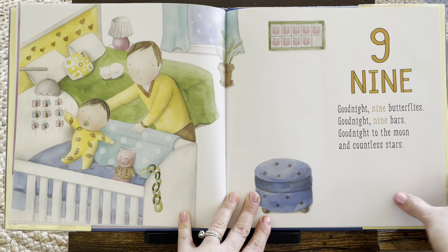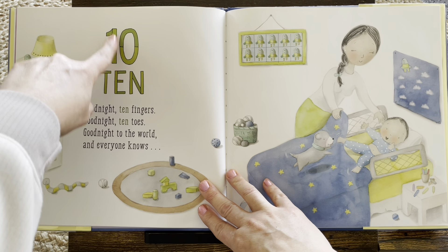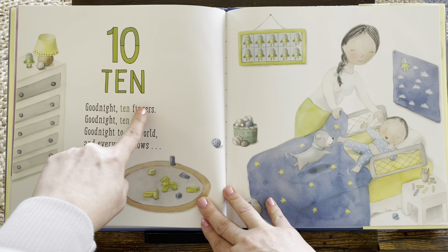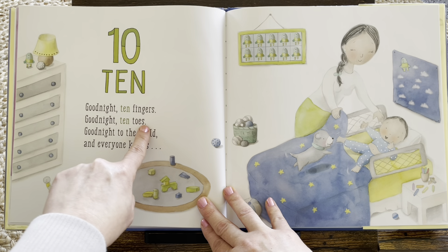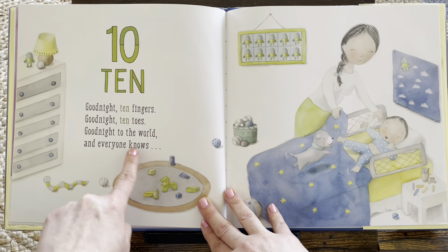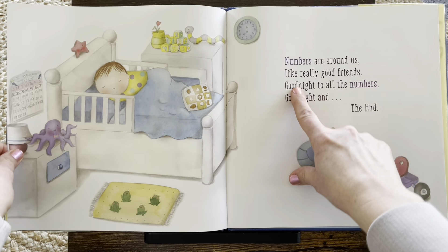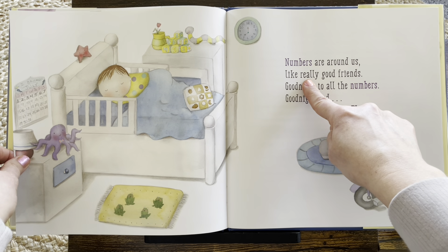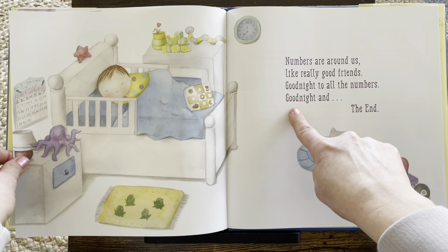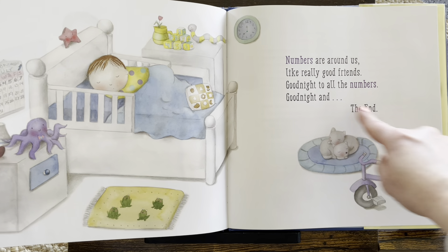What is after nine? Ten. Yes. Ten. Good night, ten fingers. Good night, ten toes. Good night to the world, and everyone knows. We'll come back to ten. Numbers are around us, like really good friends. Good night to all the numbers. Good night. And the end. Night, night, baby.